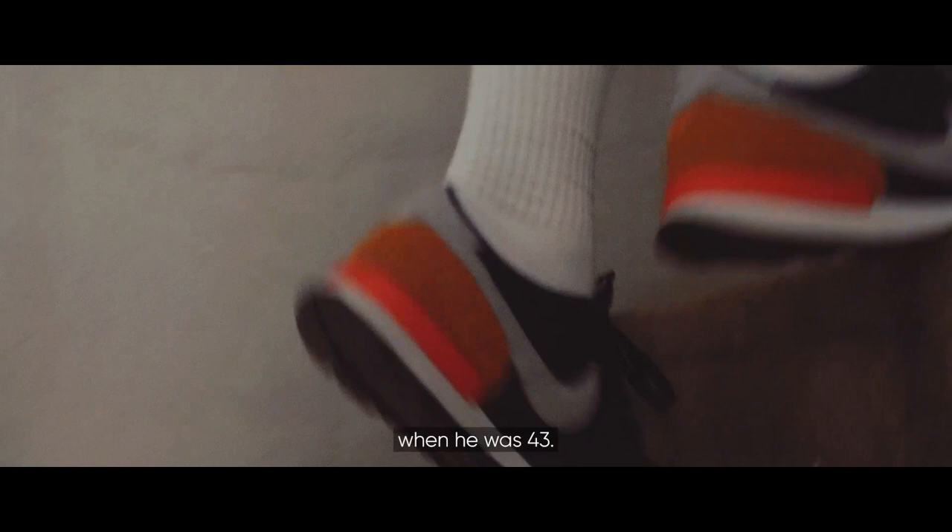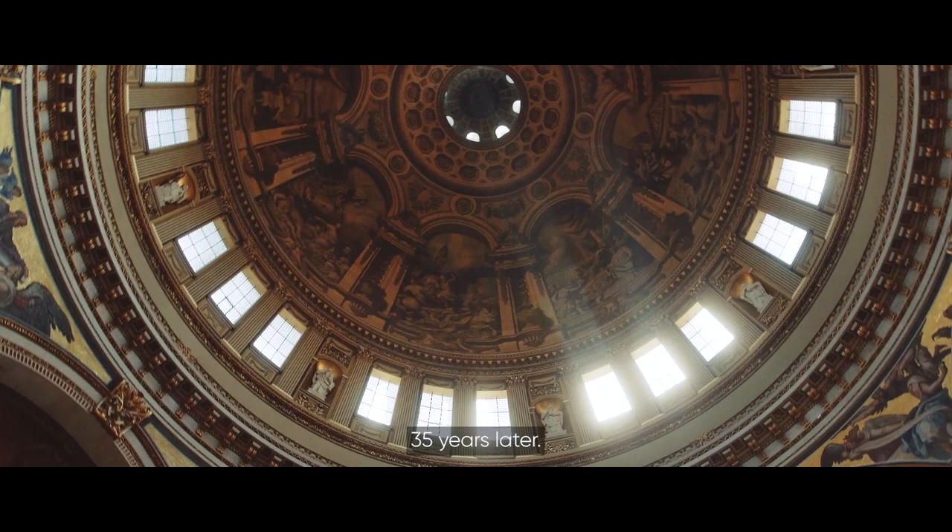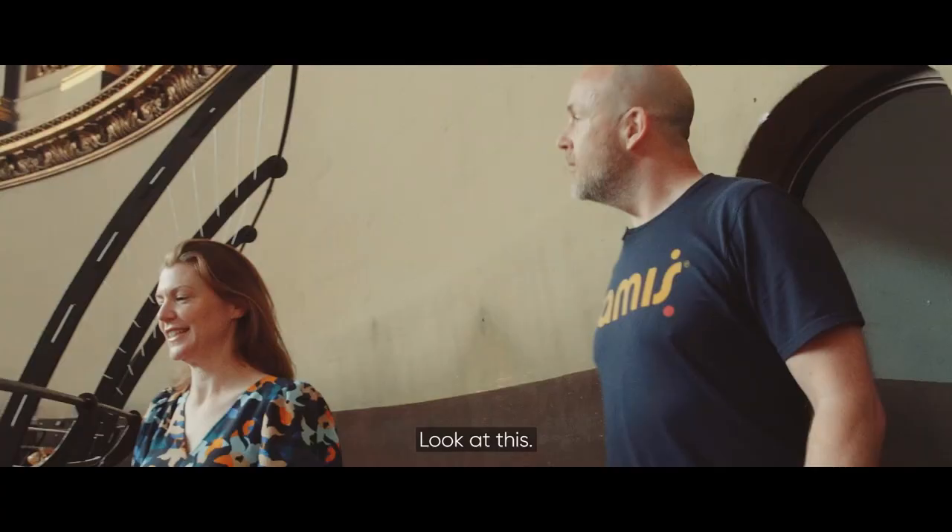The foundation stone was laid by Wren in 1675 when he was 43, and the final one was put in place by his son 35 years later.